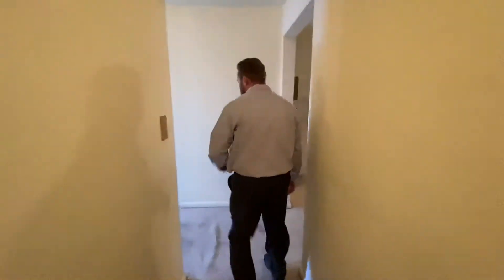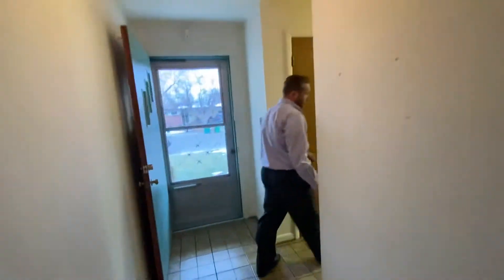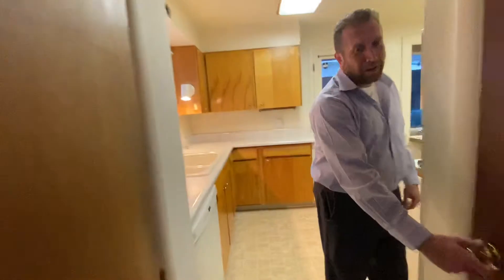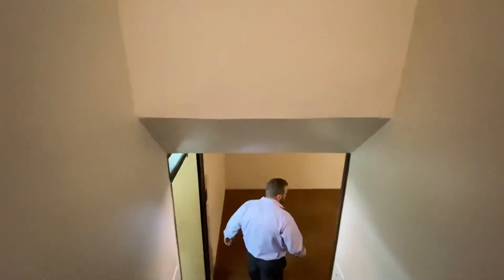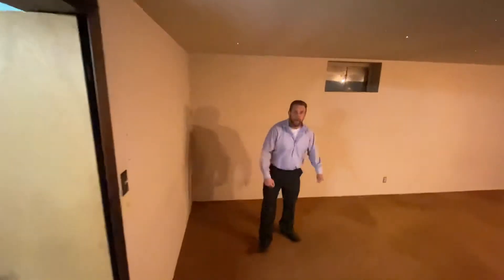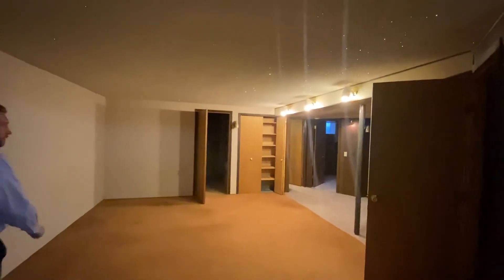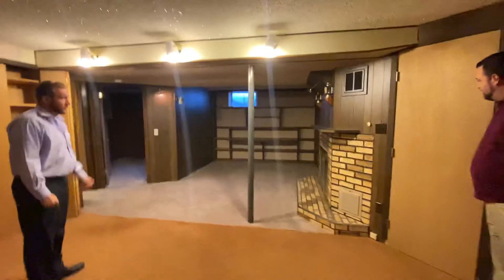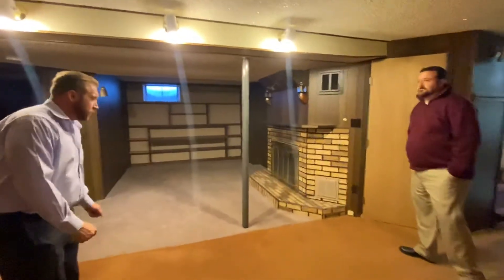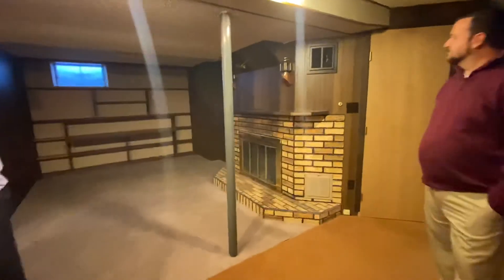And going back throughout the rest of the home, going down into the basement. Nothing says welcome home like red and brown carpet. And of course a sparkly ceiling. We have a lot of space down here. We have a fireplace, which is a nice feature. That is not a real brick, it's a veneer, but we can still paint that instead of replacing it. And we have a very unique bathroom.